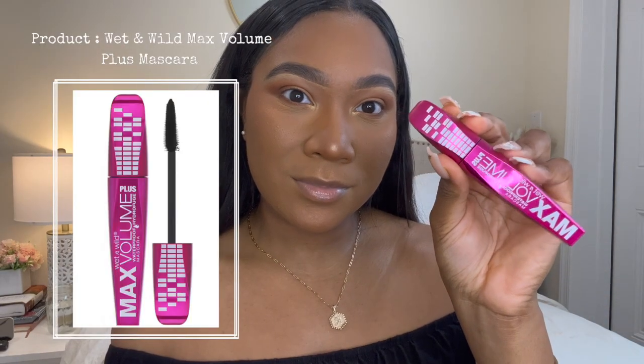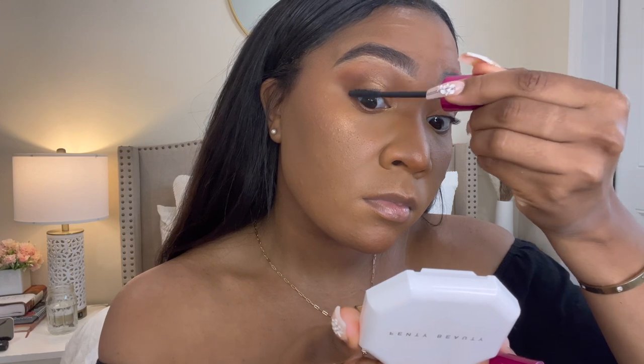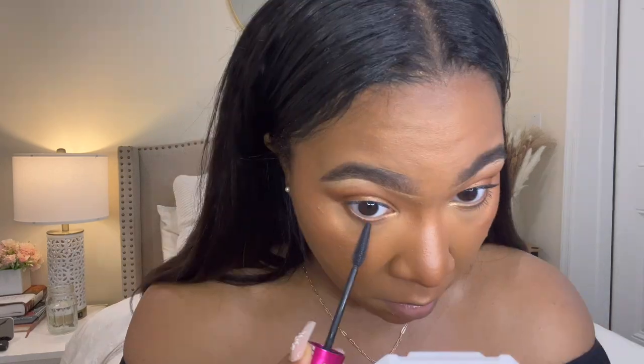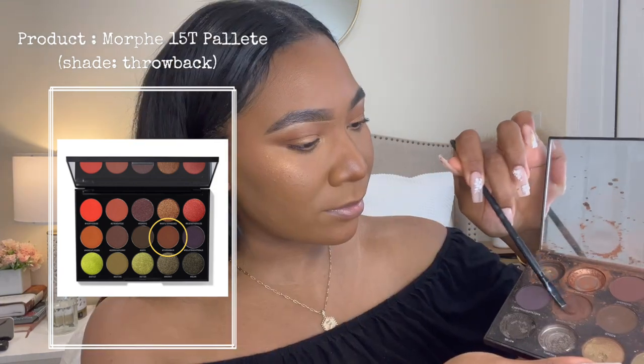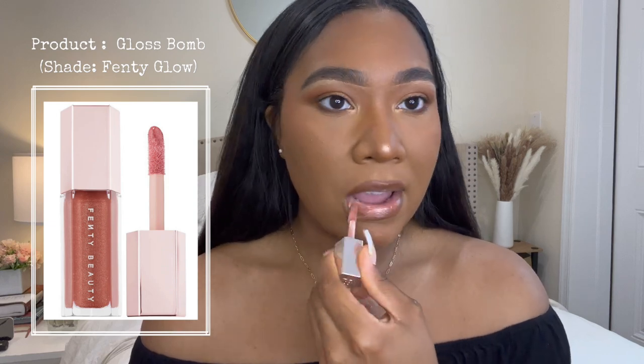We're almost done — it's time to finesse some lashes because I don't have any. I'm thinly coating whatever little lashes I do have with the Wet n Wild Max Volume Plus Mascara in black. For lip liner, I'm taking the Morphe 15T palette and using the shade Throwback — I'm lazy and don't feel like sharpening my actual lip liner, so this will work just fine. For gloss, I'm using the Fenty Beauty Gloss Bomb in the shade Fenty Glow — this is honestly my favorite gloss at the moment, she's everything.